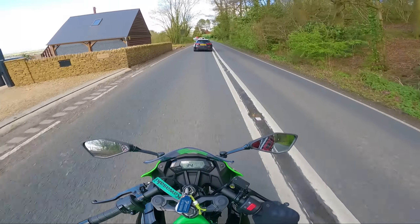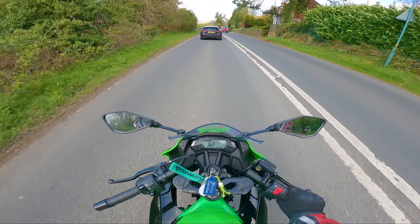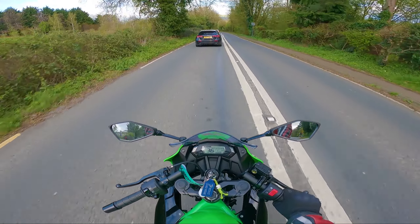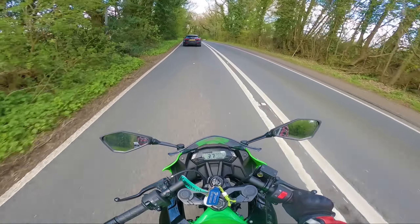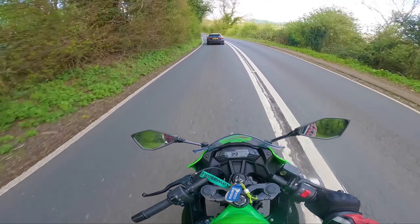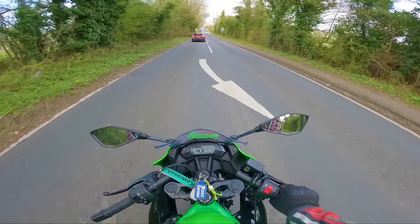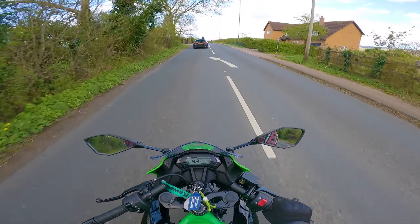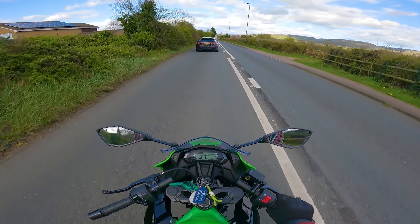Braking hard before going into a bend is really important. You've probably seen videos of riders going way too fast into bends and not knowing what to do, so they try braking in the middle of the bend. One of two things happen: they either stand the bike up so it keeps going straight — because naturally that's how you get the most braking force, when you're upright — or the front wheel locks up and the bike slides out from underneath them. It's a very common thing, so always brake as much as you can before going into the bend.